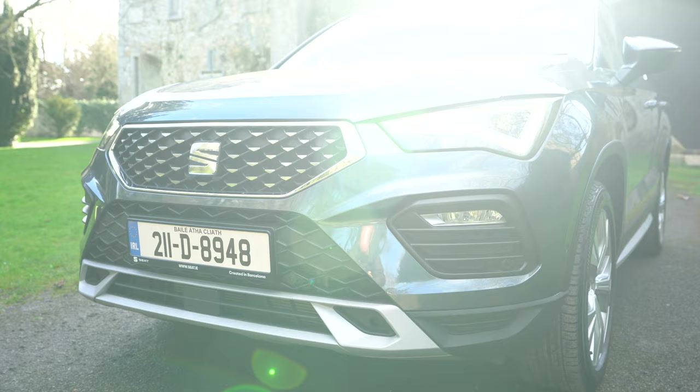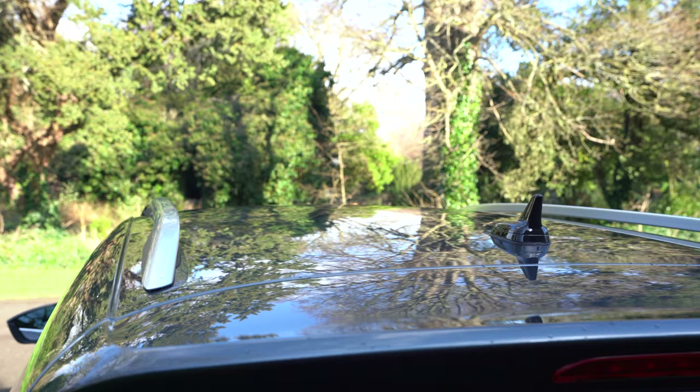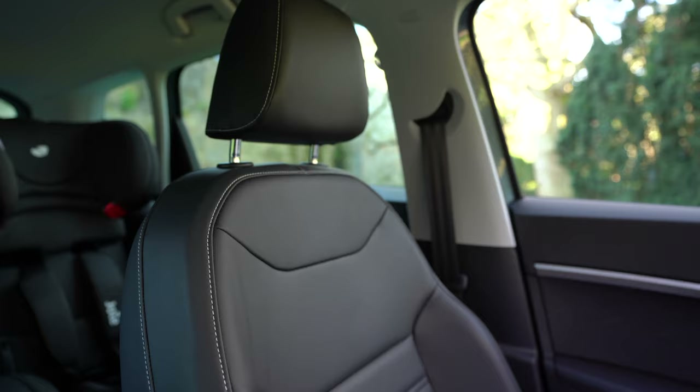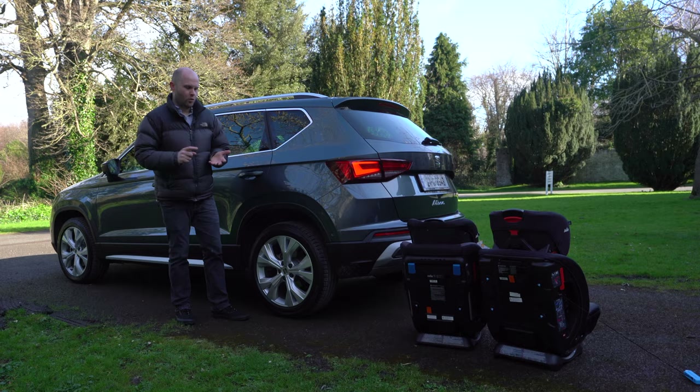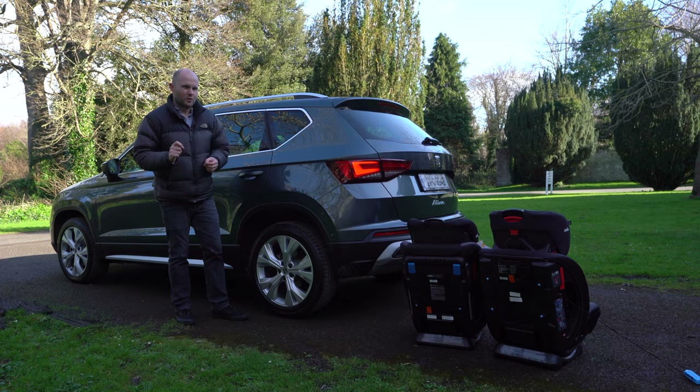The revised Ateca starts from just under €32,000, and you can go right up to €37,000 if you want. Interestingly, in the diesel versions, they're both 2-litre TDIs — one is 115bhp and one is 150bhp. And you'll actually be surprised at how narrow the gap is in cost between the two power outputs.